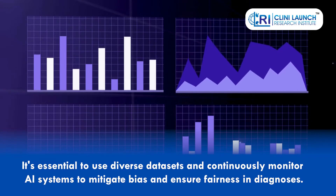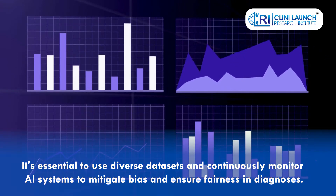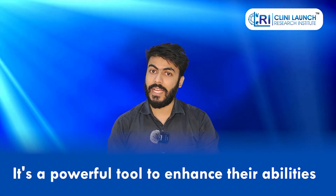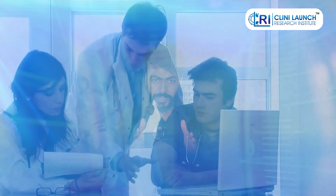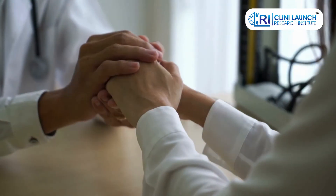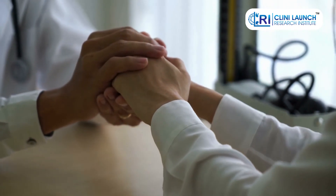Biased algorithms can potentially impact diagnosis, particularly for underrepresented groups. It's essential to use diverse data sets and continuously monitor AI systems to mitigate bias and ensure fairness in diagnosis. It's important to remember that AI is not meant to replace doctors — it's a powerful tool to enhance their abilities, allowing them to focus on complex decision-making, patient care, and building crucial human connections.